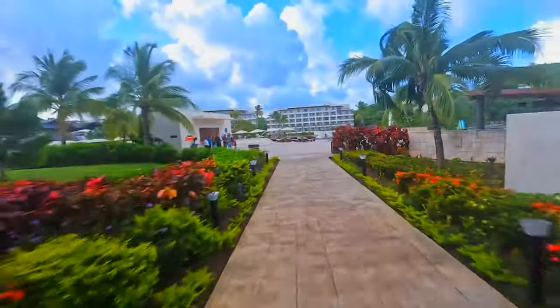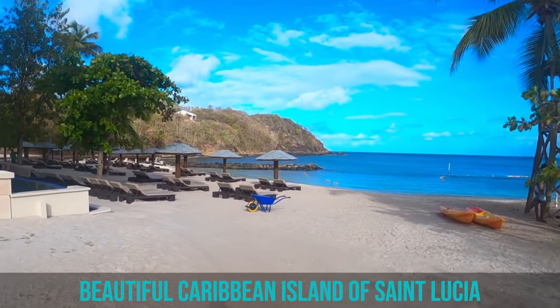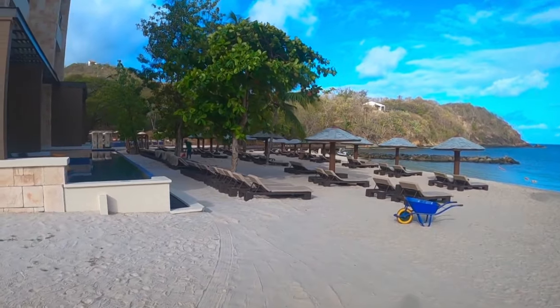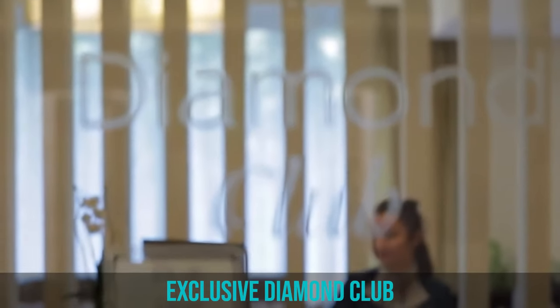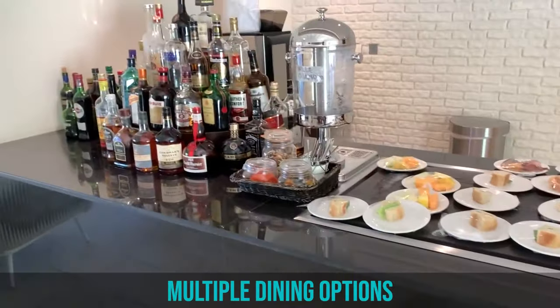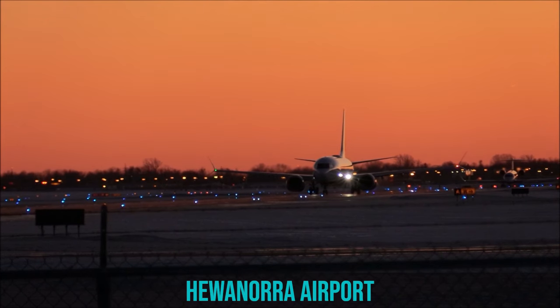The Royalton St. Lucia Resort and Spa is an upscale, all-inclusive retreat located on the beautiful Caribbean island of St. Lucia. Set amidst lush landscapes, the resort caters to varied preferences with a general family-friendly section, an exclusive Diamond Club, and an adults-only hideaway. It features a private beach, multiple dining options, and pools, and is conveniently situated only 120 minutes from Hewanora Airport.